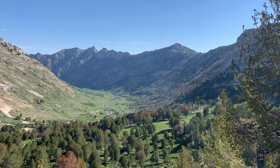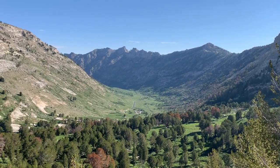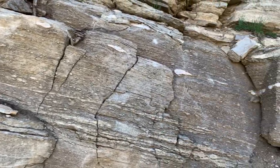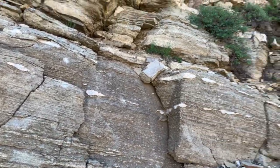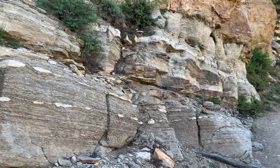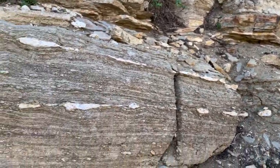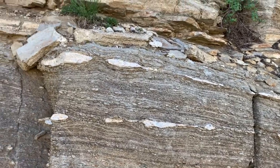The strata that composes the Rubies is complex, and includes a highly metamorphosed melange of marble, schist, quartzite, gneiss, migmatite, and mylonite, as well as extensive granite plutons. The protoliths of these highly metamorphosed rocks are Cambrian to Ordovician limestones, shales, and sandstones, roughly 540 to 440 million years old.